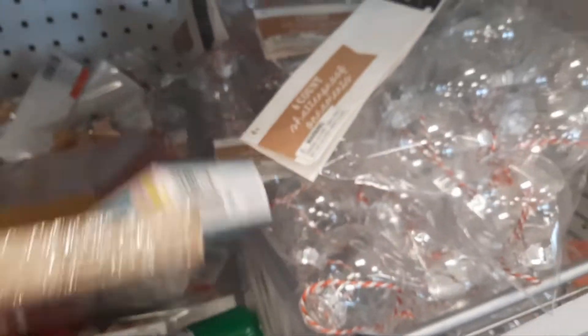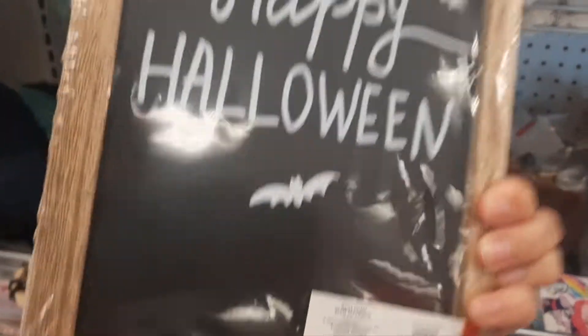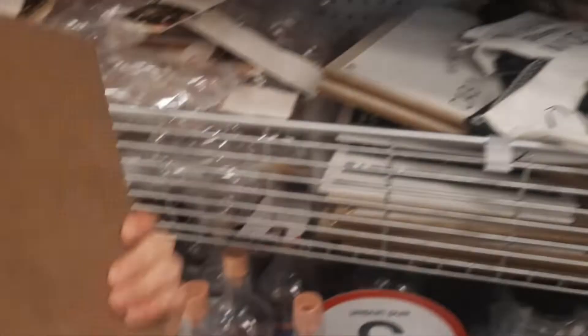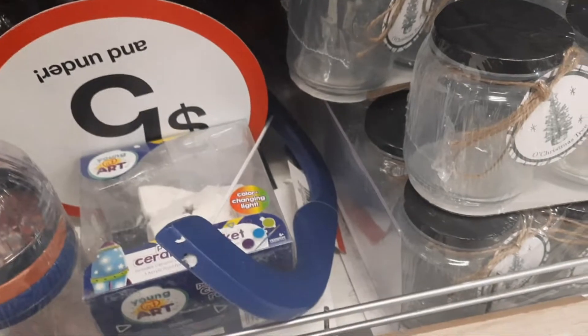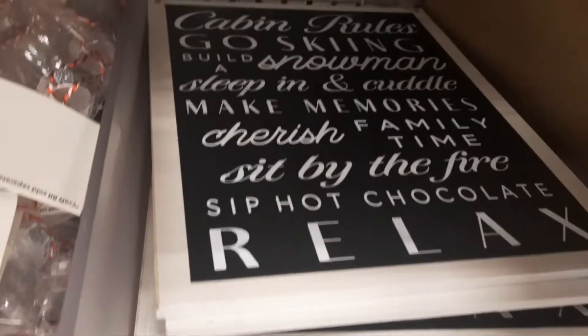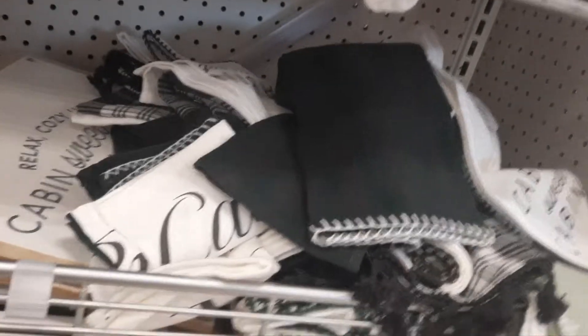'Relax, cozy up, cabin sweet cabin, and unwind' — how cute is that? Five dollars. That would be perfect if you have a cabin in Big Bear. And they have the towels too — 'Cabin Sweet Cabin,' 'Snow days are the best days,' cabin rolls, go skiing, relax, hot cocoa. Perfect if you have your own cabin.